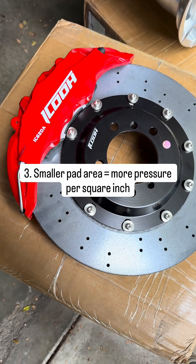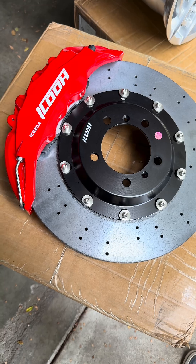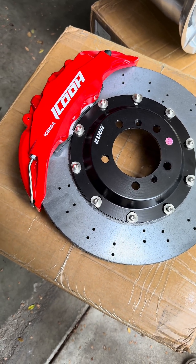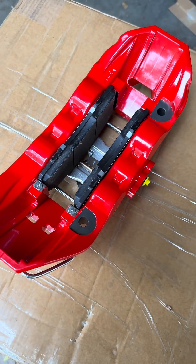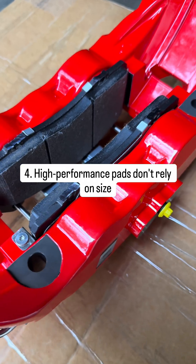Now for the brake pads — smaller pad area means more pressure per square inch. A giant brake pad spreads the pressure too much. A proper size pad creates high pressure, more bite, better heat cycle, and less brake fade. Engineers size the pads for optimal friction, not for maximum surface area. High performance pads don't rely on size.